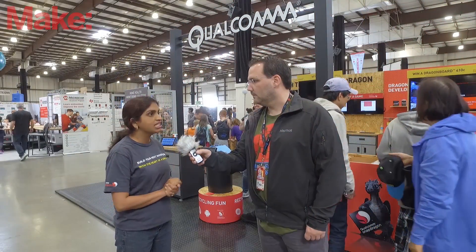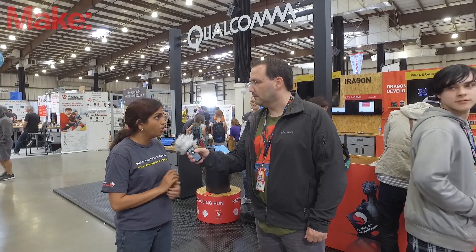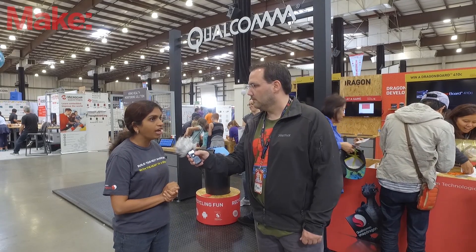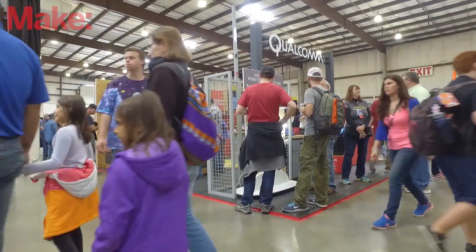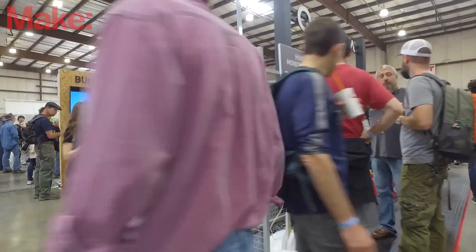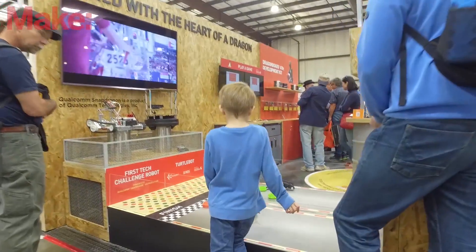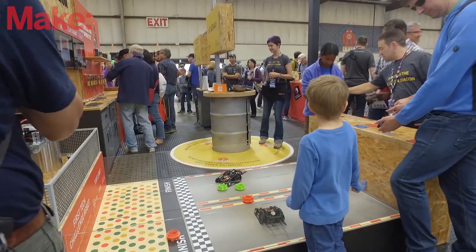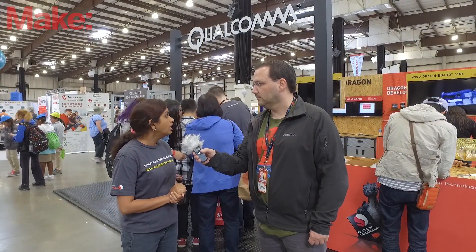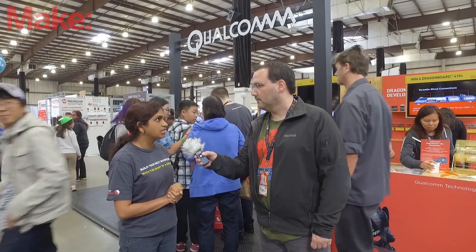We are also showcasing an industrial-grade version in the same form factor, but with some of the industrial IOs on it. It's a board from Inforce Computing called IFC 6309. There are a couple of modules based on the same processor from partners Intrinsyc and eInfochips. Once prototyping is done on DragonBoard, developers and startups have many different options for a commercial path with different form factors — both off-the-shelf module and SBC options, as well as custom development. All of these boards are available on Arrow.com, making it very accessible for anybody to get their hands on them.